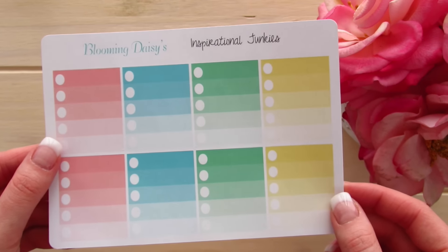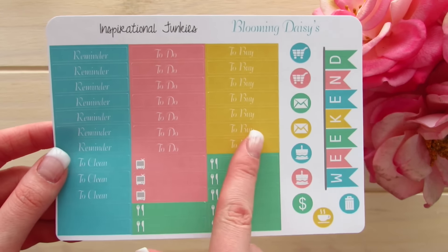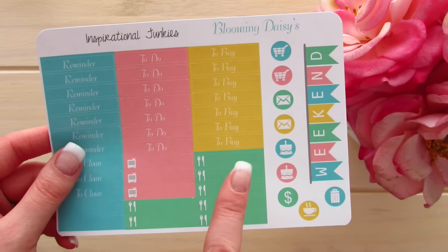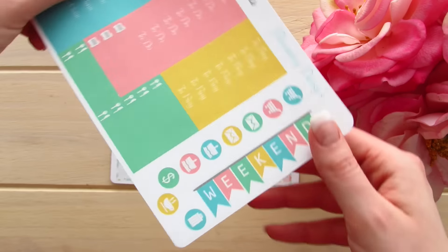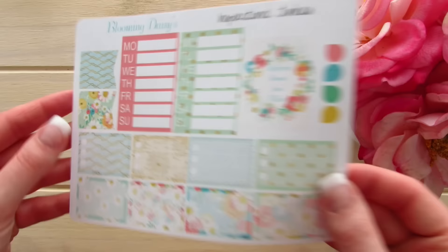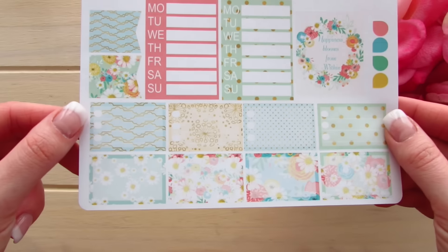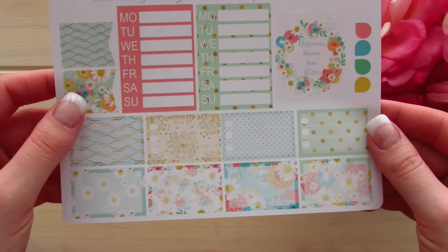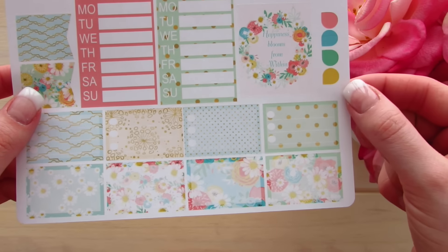They have washi strips, bottom washi, and a functional page with headers that are not your traditional headers — they say remember to do and to buy. There are also little icons, a weekend banner, and quite a few icons on the side. The last sheet in this kit has sidebar boxes and half boxes with little circles and lines so you can use them as mini checklists. They have two flags and a quote box that says 'happiness blooms from within,' which is beautiful, and little tear drops on the side.